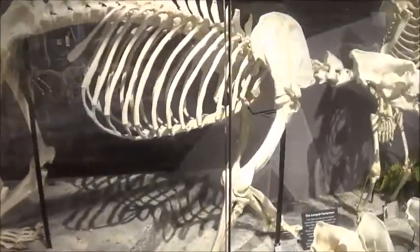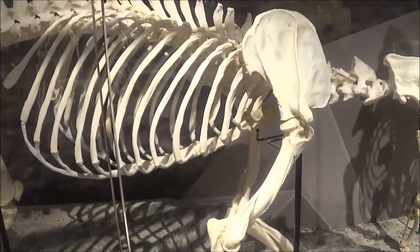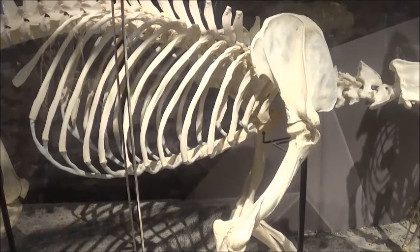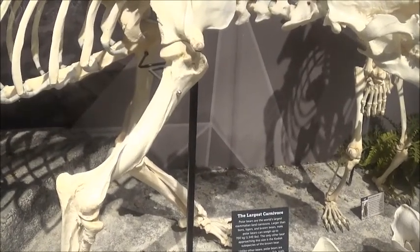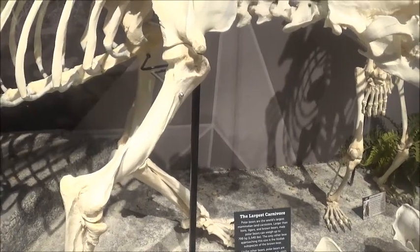Polar bears are the world's largest mammalian land carnivore, larger than lions, tigers, and brown bears. Male bears can get up to 1,540 pounds. The only other bear approaching that size is the Kodiak subspecies of the brown bear. Unlike other bears, polar bears are strictly carnivores, eating fish, seals, walruses, narwhals, and beluga whales.